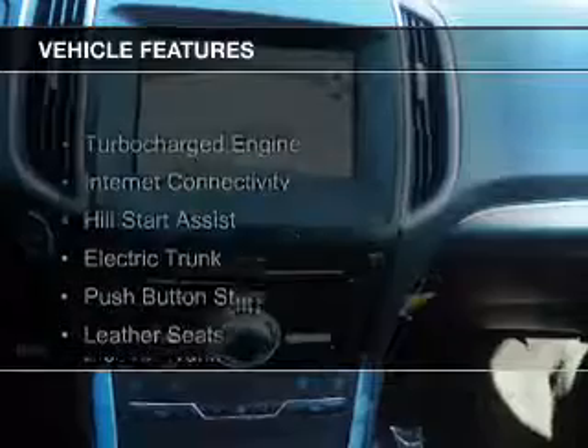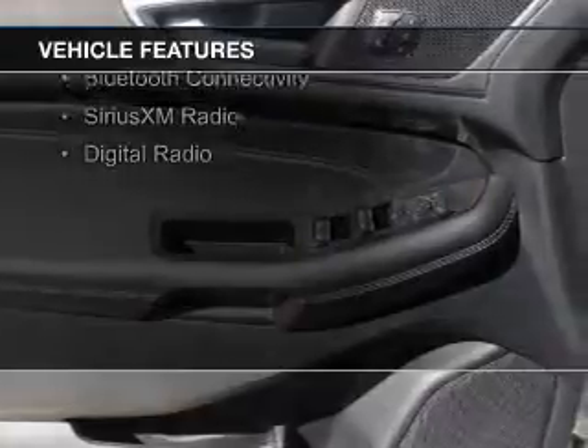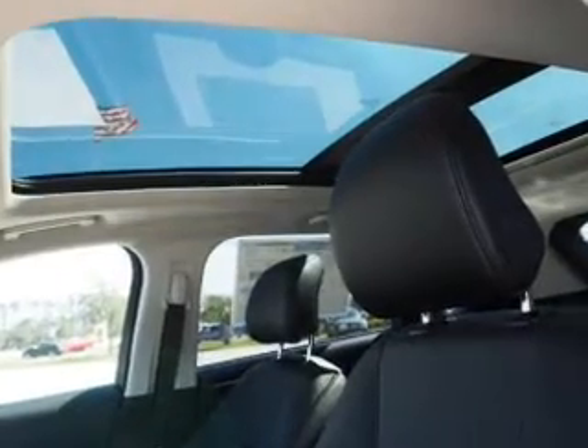The features include a turbocharger, internet connectivity, hill start assist, electric trunk, push-button start, leather seats, heated seats, Bluetooth connectivity, Sirius XM satellite radio, and digital radio.